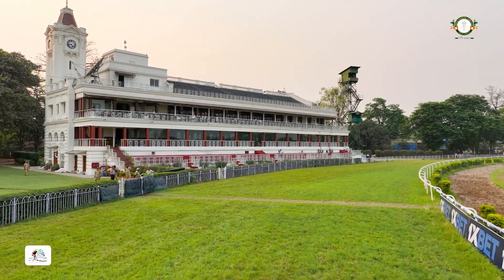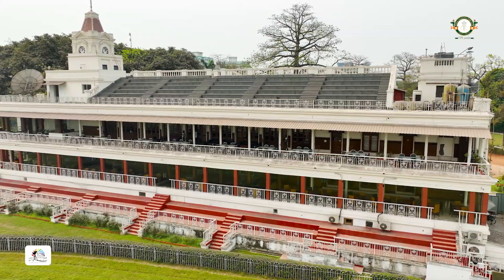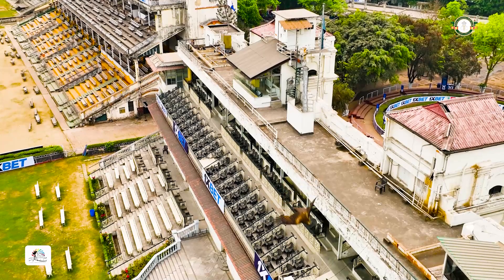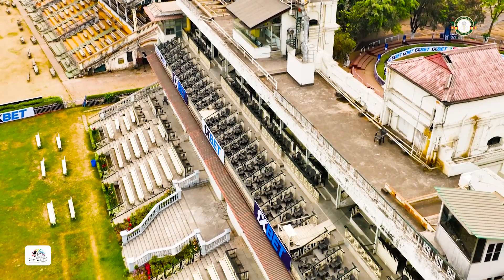These grandstands evoke many an emotion. They stand as pillars of perseverance, dominance and, of course, the irreplaceable heritage of Kolkata.